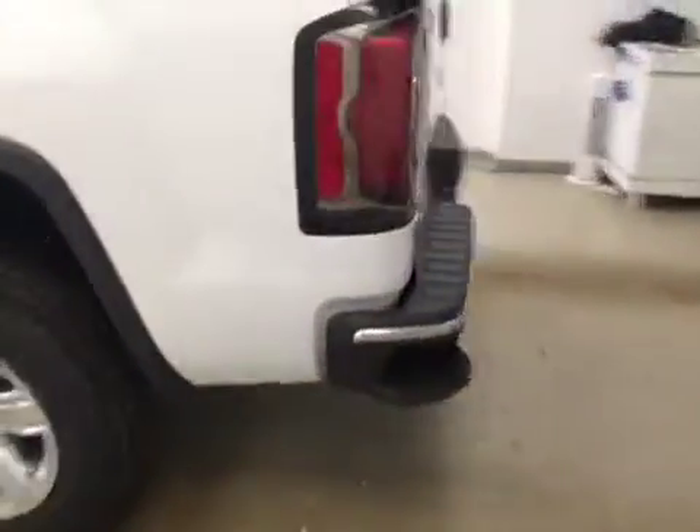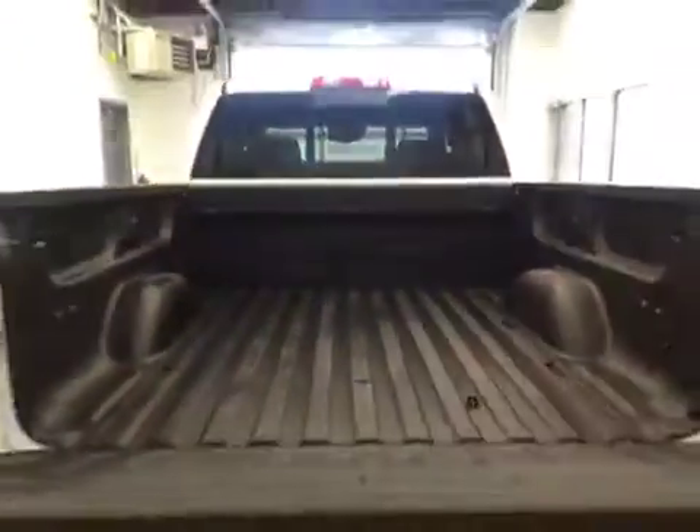The exterior comes with running boards, 20-inch chrome alloy rims, tailgate step, rear parking assist, backup camera, spray-on bedliner, and a large cargo space.